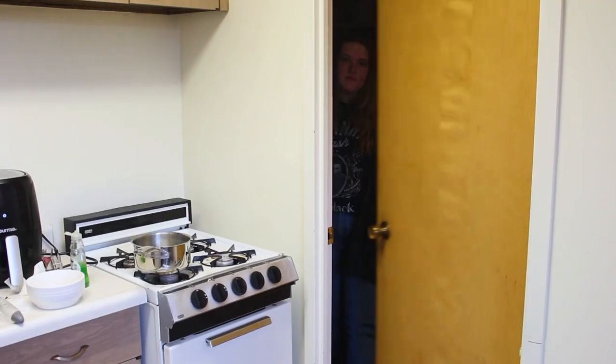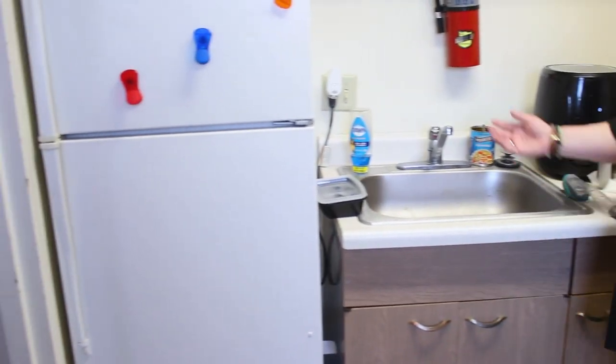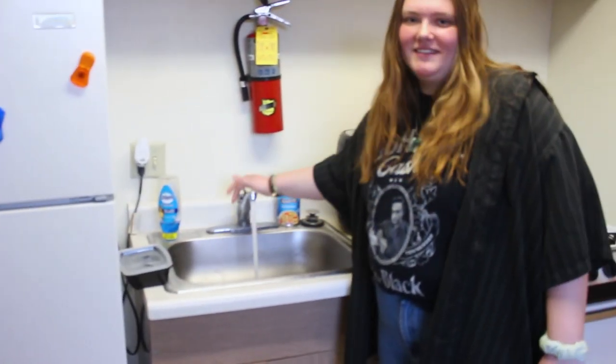Now we can make our way to the kitchen. Here we go, another shared space. This kitchen doesn't really work, but it's an amenity for sure. Don't drink that.